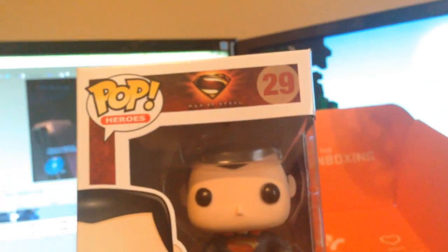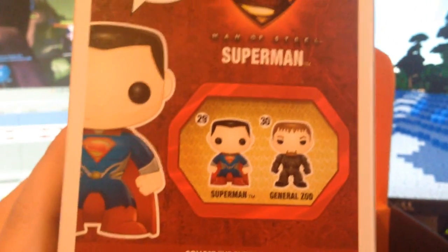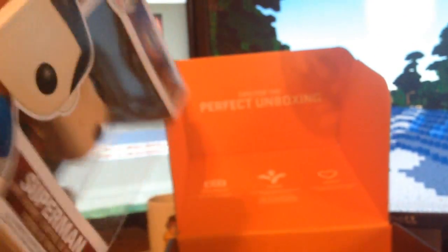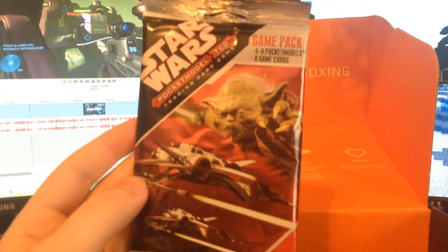He's pretty swagged out. Let's see what's on the back here — General Zod. Nice. So a Pop Heroes Superman action figure — post him up over there. Let's see what else we got in here. Holy shit, looks like we got trading cards! Sidearms would be proud. We got Sidearms Pocket Model TCG Trading Card Game — four to eight pocket models and six game cards.